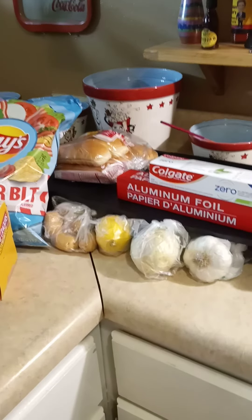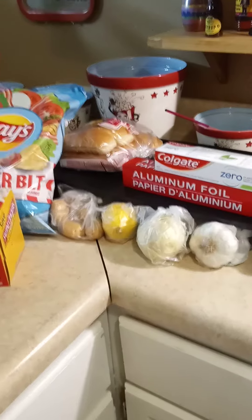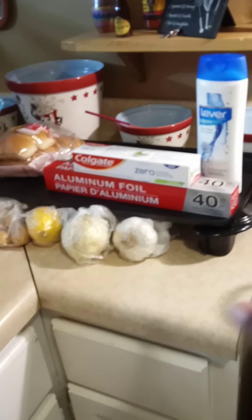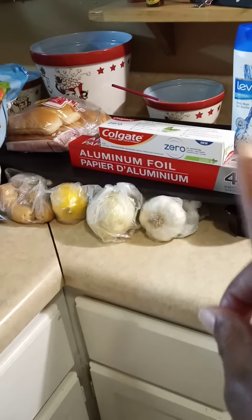Good morning everyone. It's my little small weekly grocery haul. I want to start out by showing y'all my Lever 2000, my Colgate toothpaste, and my foil. I got that little stuff from the Dollar Tree.